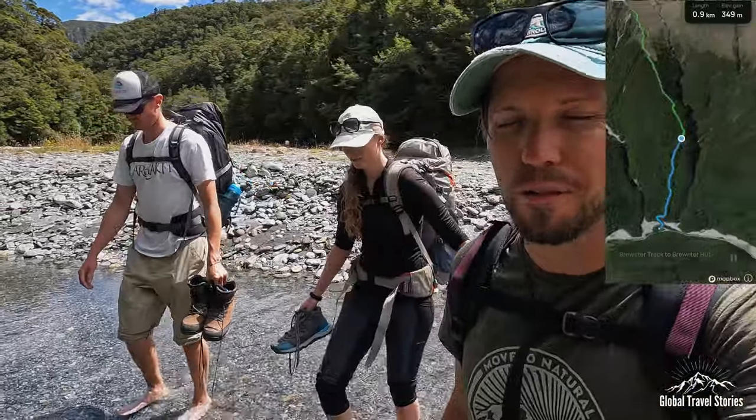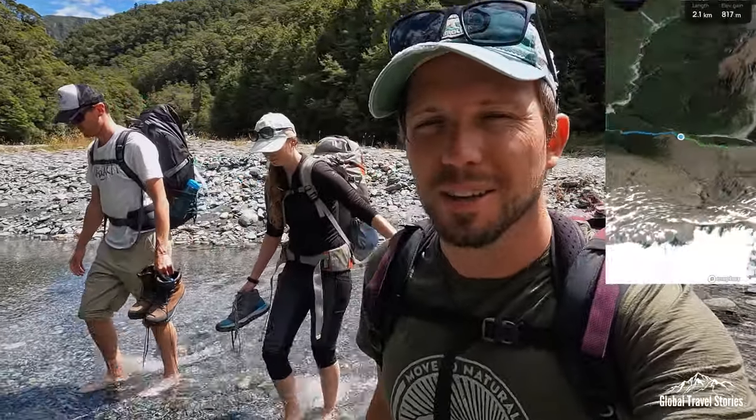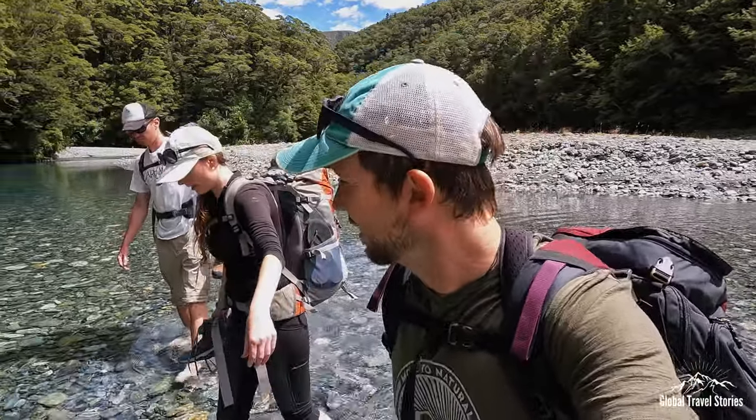So we are about to start our trek up to the Brewster Hut. We're going to do an overnight journey up at the Brewster Hut, and tomorrow morning we're going to head up to the Brewster Glacier, one of the most beautiful sights here in the Mount Aspiring National Park. But to begin with, we're down here at Fantail Falls. As you can see, we are crossing through the river and it is cool. Let's start the trail.